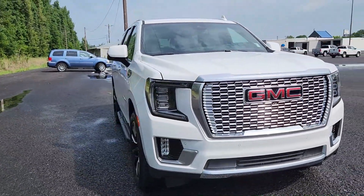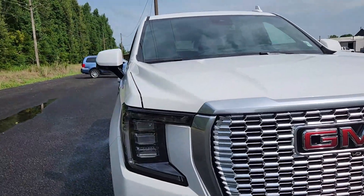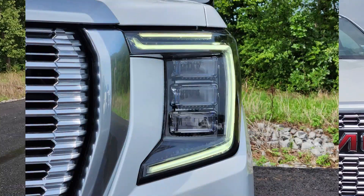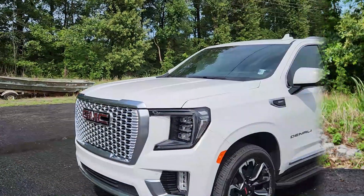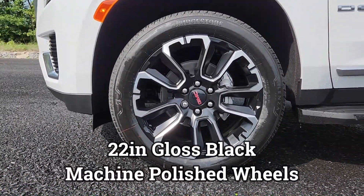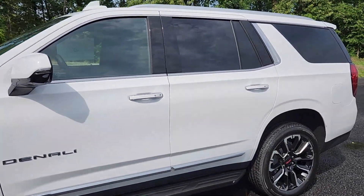Gorgeous grille with the red GMC emblem that just pops. Of course you have LED lights — that's a solid daytime running light; I'll have a picture so you can see what it looks like. And it has these 22-inch glossy black and machine-polished wheels. Love the design — they look great. Comes in a gorgeous Summit White.